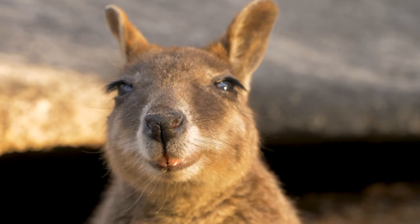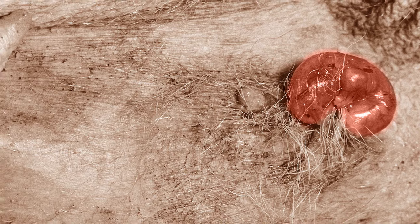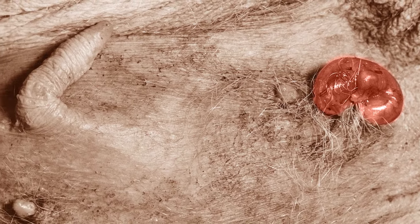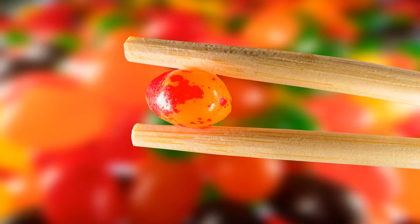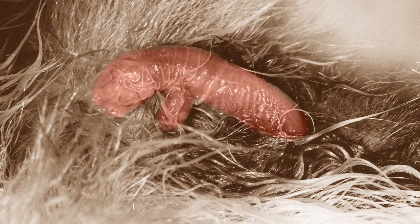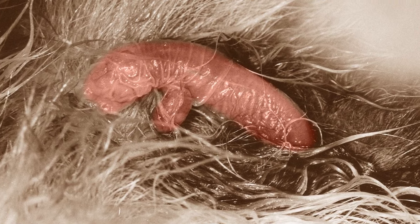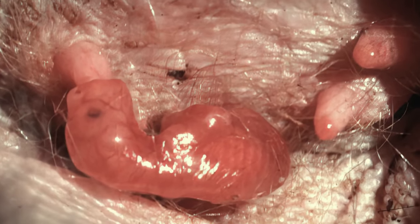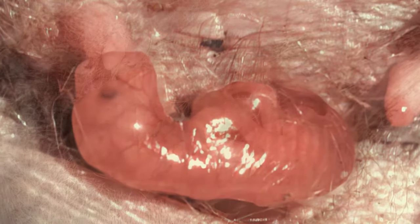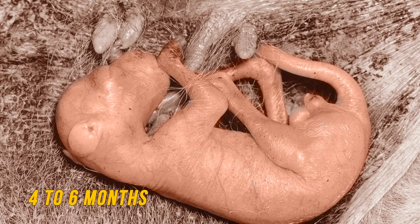They need the pouch because after a short gestation period of up to 36 days, the joey is born and crawls into the pouch for continued development, where other mammals would not. Once born, it's the size of a jelly bean. Although deaf and blind, it has an acute sense of smell and finds its way into the warm and protected pouch, where it attaches to the mother to drink milk, receiving nutrients, and will live, grow, and develop for the next four to six months.